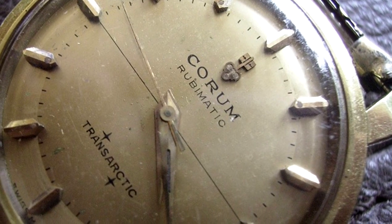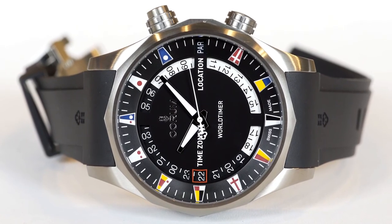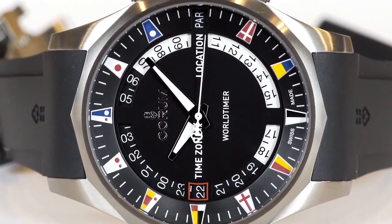Almost a year later, they started to produce their first line of luxury watches. However, it wasn't until 1960 that the company's first claim to fame was introduced — which brings me to the topic of today's video: the introduction and history of the legendary Admiral's Cup watch.